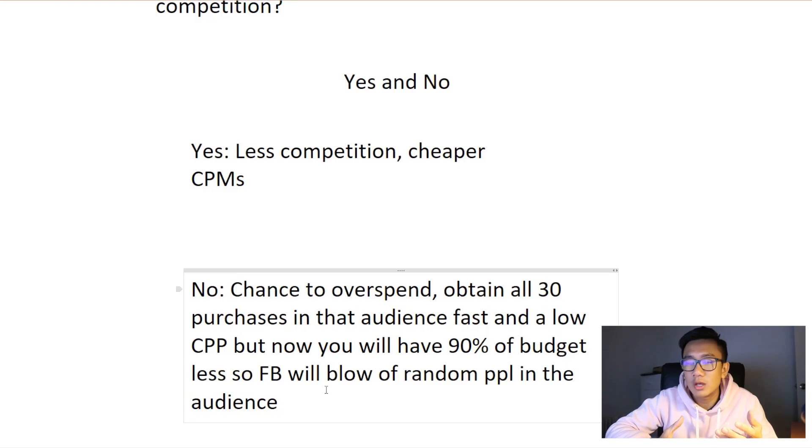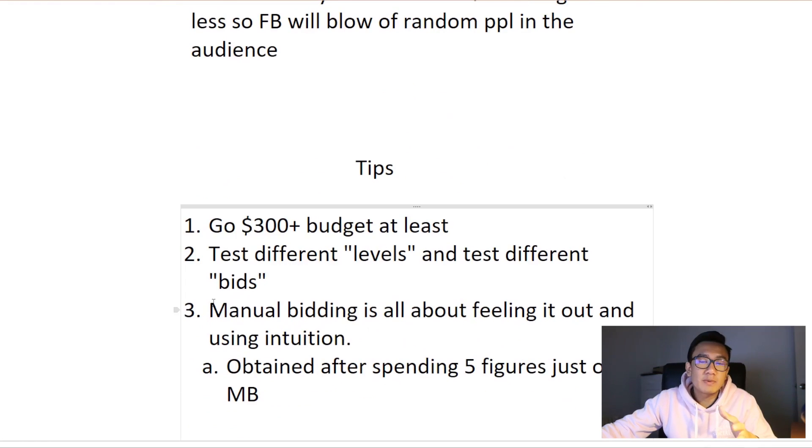So you can technically stay up until one, two, three, four a.m., see Facebook get you a bunch of cheap purchases really fast at a really low cost per purchase, and the moment you see a spike in cost per purchase just shut down the manual bidding. That's one way to do it, but you'll have to be like a hawk and stare at your ad set. It's definitely a tactic you could implement yourself.